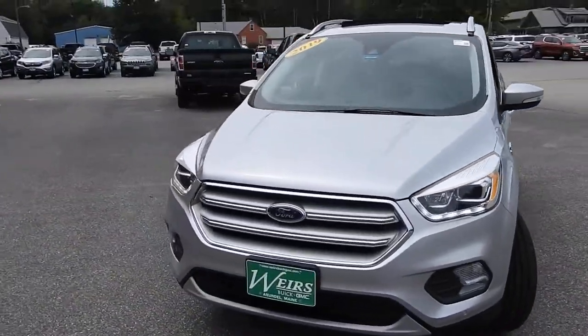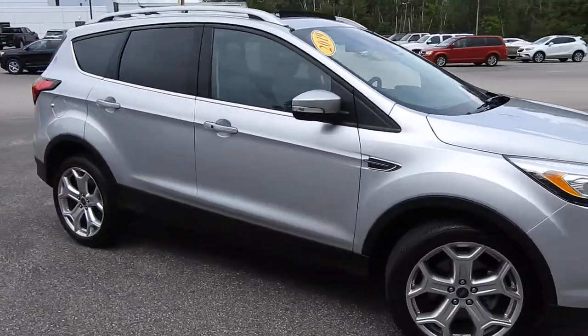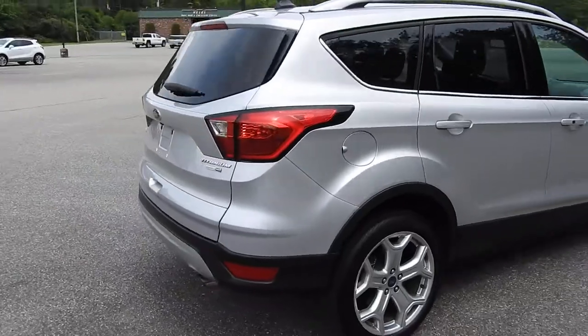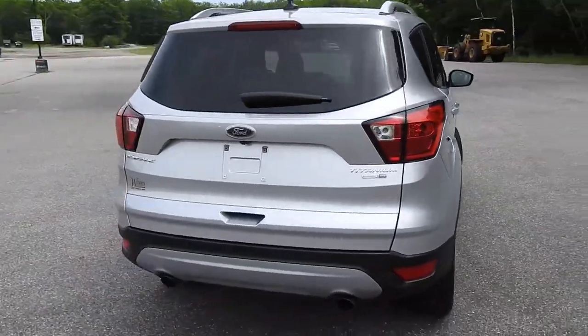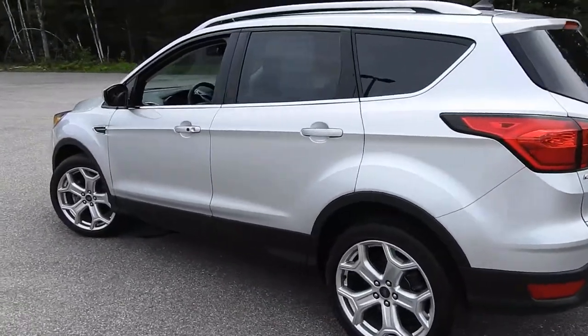Good afternoon here at Weir's Buick GMC Route 1 in Arundel, Maine. I just wanted to do a quick walk-around video of this 2019 Ford Escape Titanium EcoBoost all-wheel drive that we have here on the lot. This vehicle is still available, was a recent trade, and it's got a little over 18,000 miles on it.